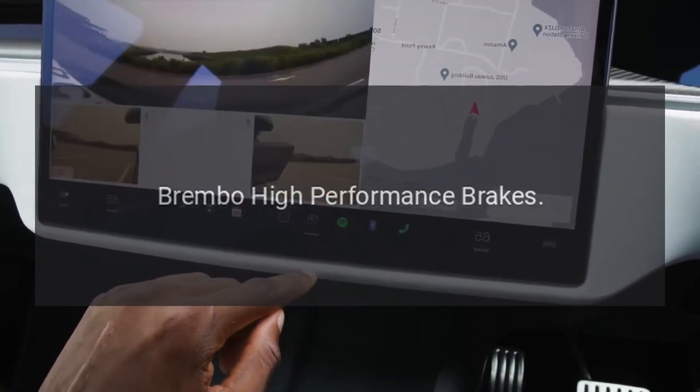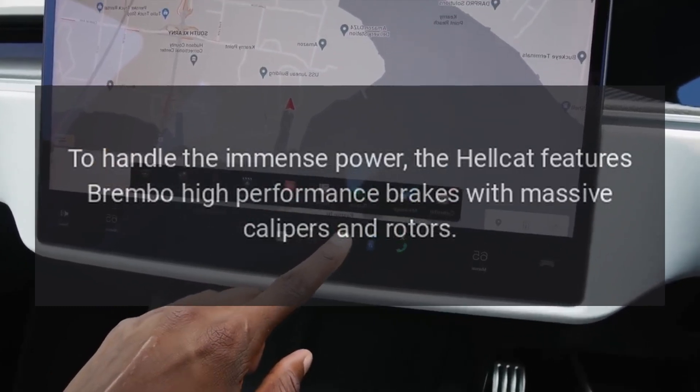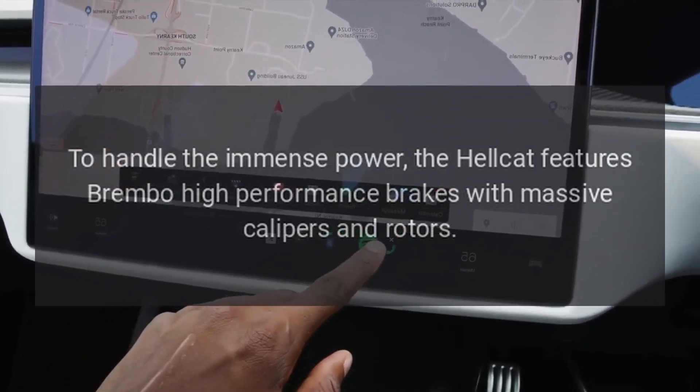Brembo high-performance brakes. To handle the immense power, the Hellcat features Brembo high-performance brakes with massive calipers and rotors.